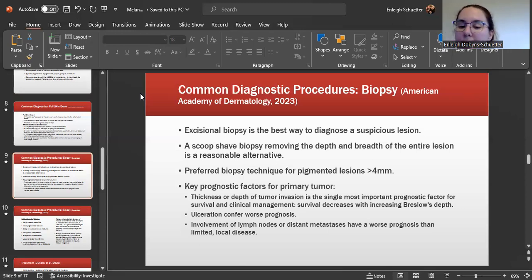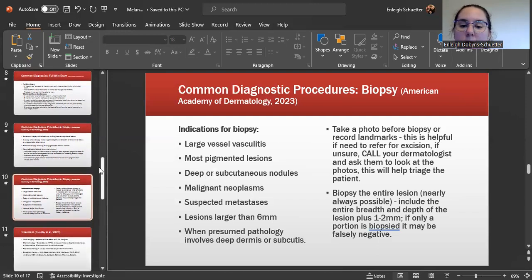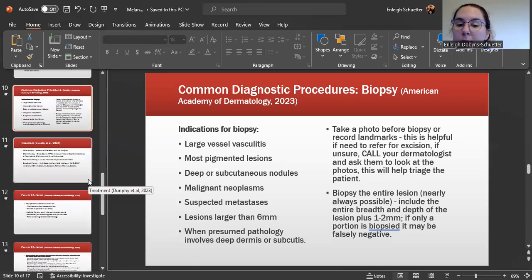Ulceration of the lesion can confer a worse prognosis, and involvement of the lymph nodes or distant metastases also carries a worse prognosis than limited local disease. Indications for biopsy include most pigmented lesions, deeper subcutaneous nodules, malignant neoplasms, suspected metastases, lesions larger than six millimeters, or when presumed pathology involves the deep dermis or subcutis. When performing a biopsy, take a photo before and record the landmarks. Make sure you biopsy the entire lesion when possible, including the breadth and depth plus one to two millimeters around, to avoid a false negative.